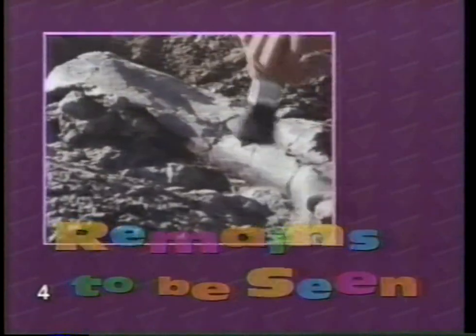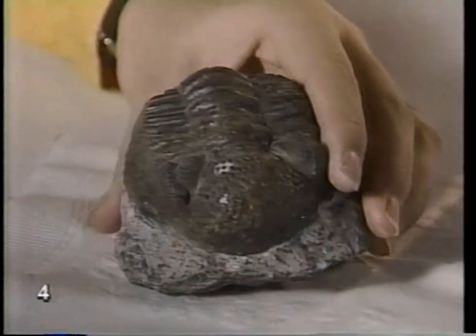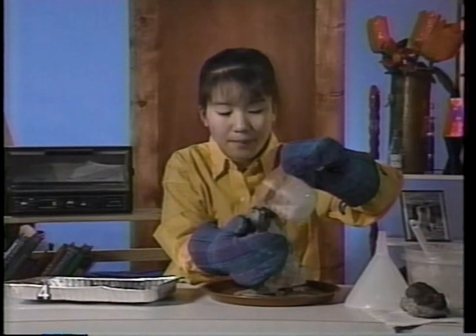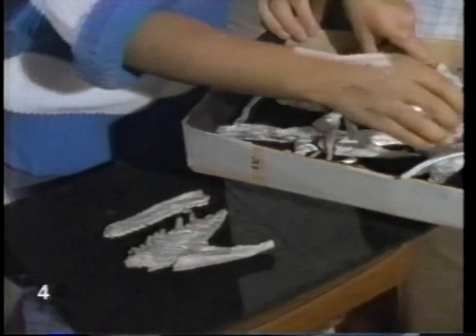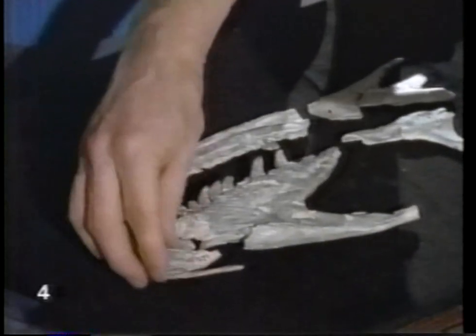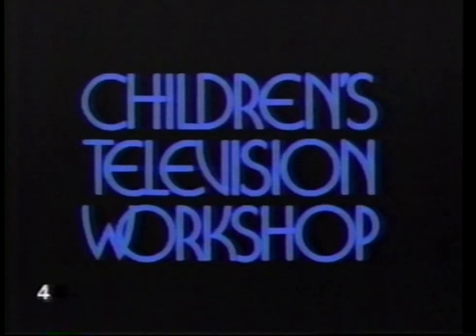Fossils are remains of past life — traces of plants and animals that lived millions of years ago. There are different kinds of fossils and they're formed in different ways. I made fossils in just a few minutes, but real fossils take millions of years to form. Fossils are often incomplete, only part of an animal, but you can piece them together and get an idea of what the whole animal was like. 321 Classroom Contact is a production of the Children's Television Workshop.